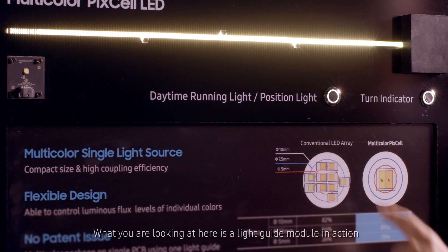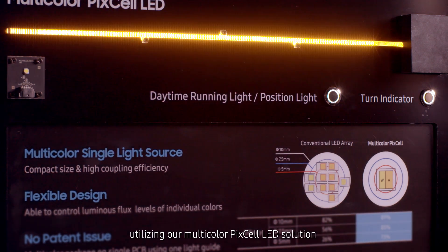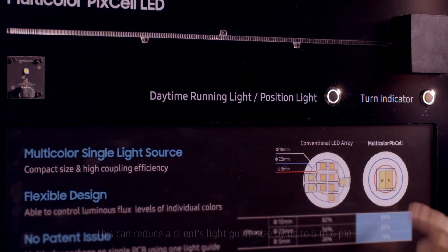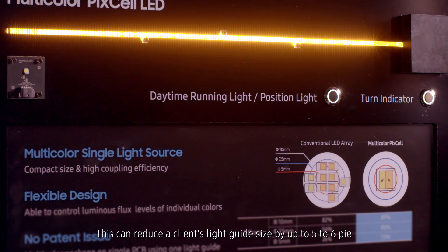What you are looking at here is a light guide module in action utilizing our multi-color Pixel LED solution. We succeeded in developing a circular format single chip with white and amber utilizing Pixel LED. You can reduce a client's light guide size by up to 5 to 6 times.